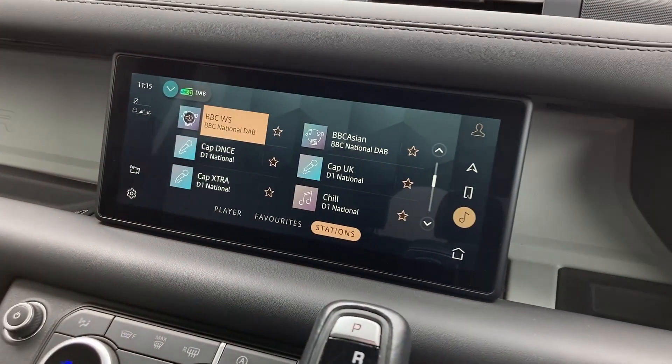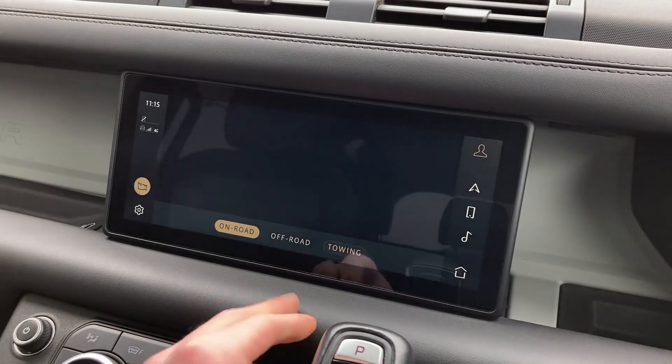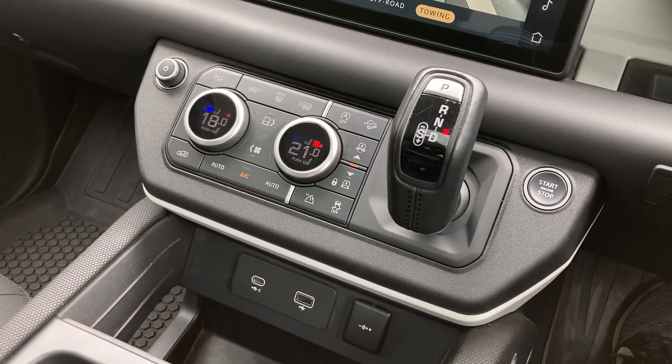On the touch display we can see the DAB radio and the 3D surround camera system with towing assist. On the centre console we have the climate controls with the ride height buttons and power sockets.